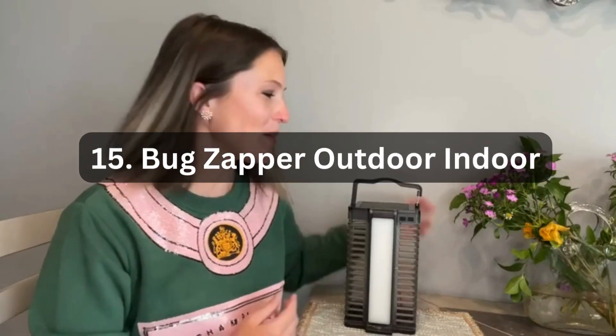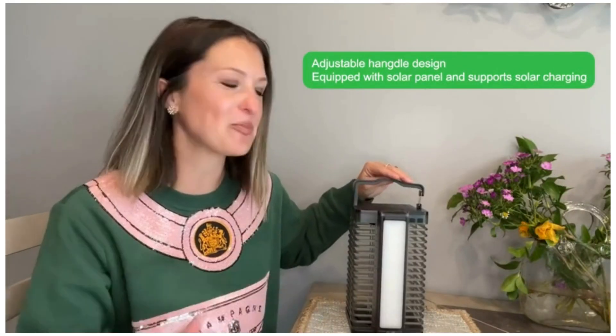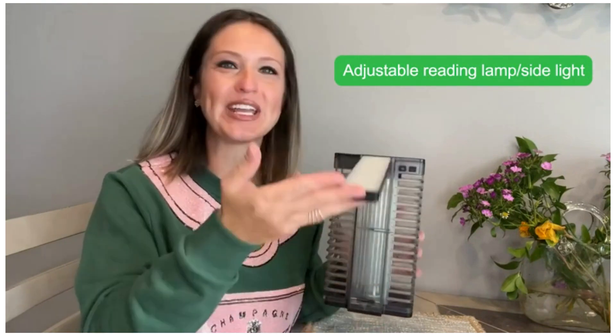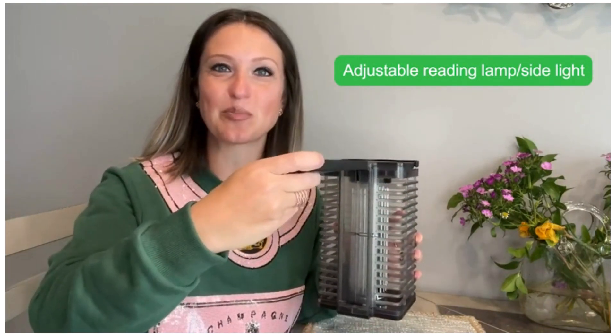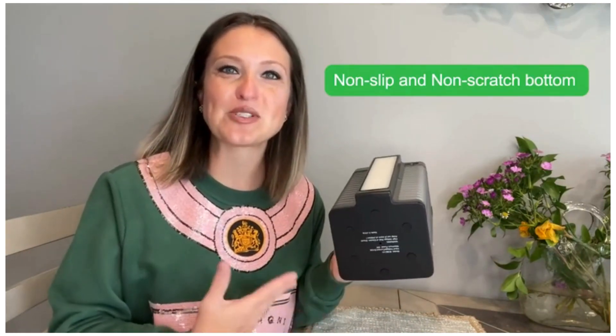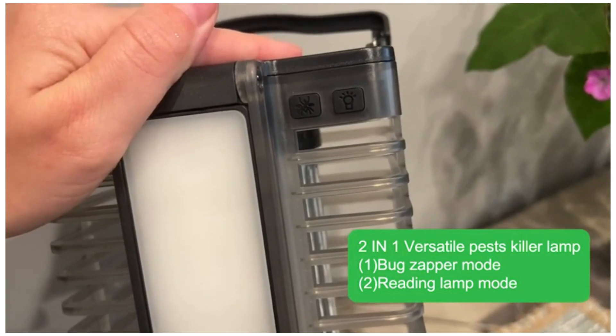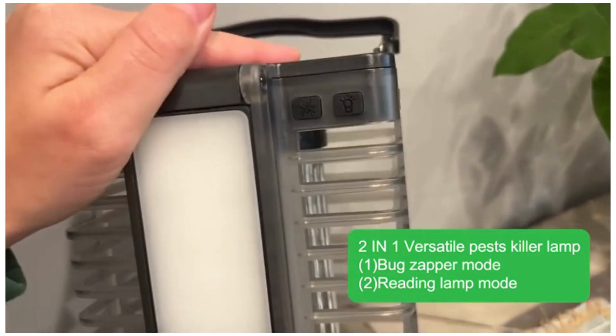Number 15: Bug Zapper Outdoor/Indoor. The Bug Zapper Outdoor Indoor is a versatile and effective solution for eliminating mosquitoes and other flying insects from your outdoor and indoor spaces. This device features a 2-in-1 design, serving as both a bug zapper and reading lamp. The bug zapper utilizes a 4200V high-powered UV light to attract insects and zap them on contact, providing you with a mosquito-free environment. The solar-powered and rechargeable feature ensures the zapper is always ready for use, without the need for batteries or constant charging.